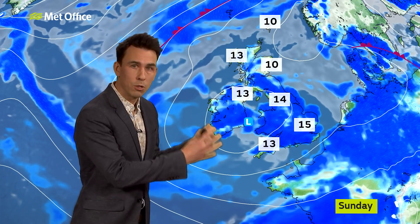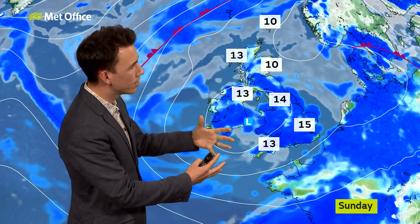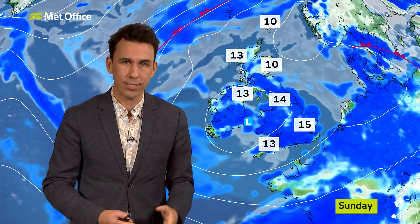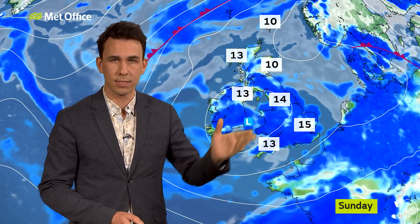Fast forward to Sunday — that low is still in charge. It's just milling around and turning into just a zone of sunny spells and showers. Again, some heavy downpours, hail and thunderstorms in any sunny spells, with 15 to 17 Celsius in the sunshine. Otherwise low to mid-teens, feeling cool near the North Sea coast where there will be some mist and haze around.